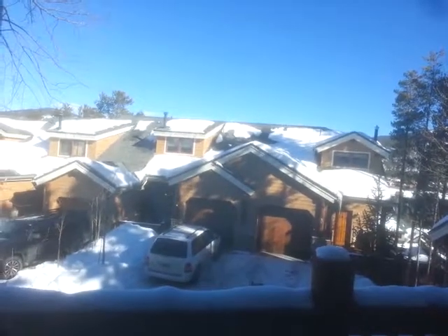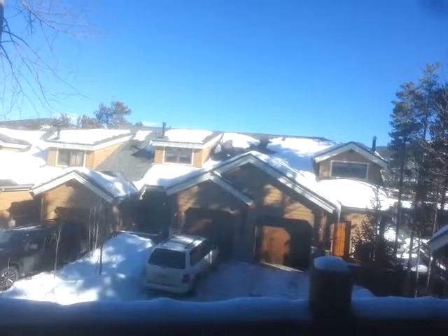Views are so-so — you're looking at other buildings. Beautiful day though. Views from the master are pretty good.